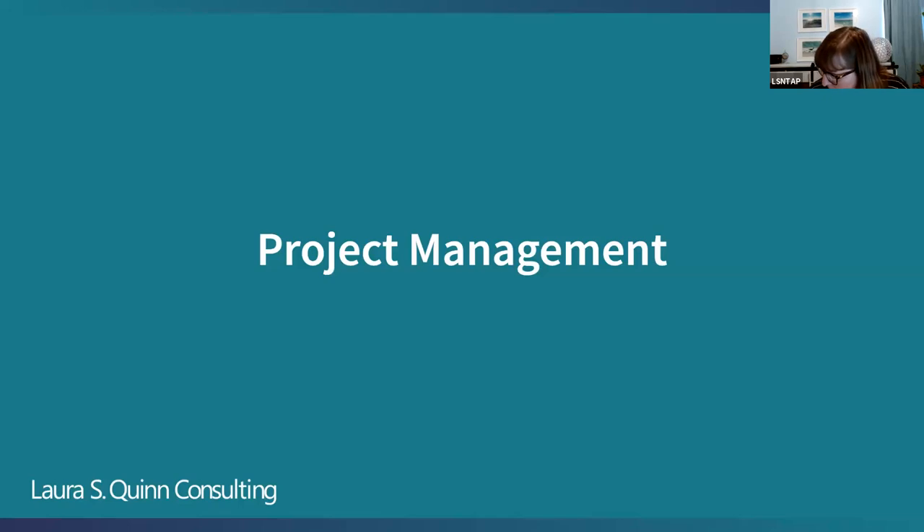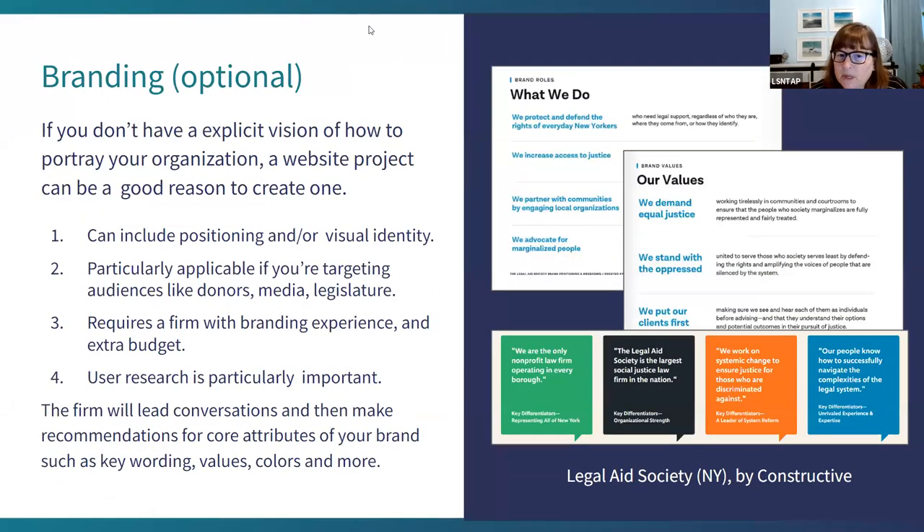I really liked your suggestion of using the website project as a chance to consider your branding and your values. That's really important because it can help what your website looks like, but it can also help in lots of other things. Absolutely — if your branding is shaky, building a whole website on top of it is not going to improve it, and you'll still need to shore it up in the long run. It can be tricky to internally decide to spend time and money on this, but it can definitely be worth the effort.